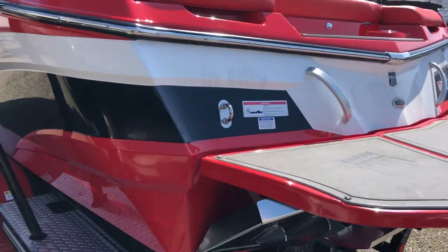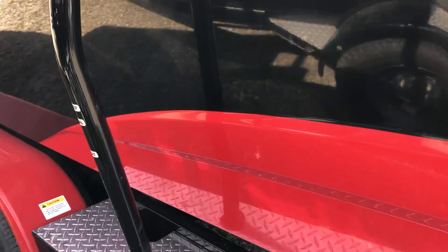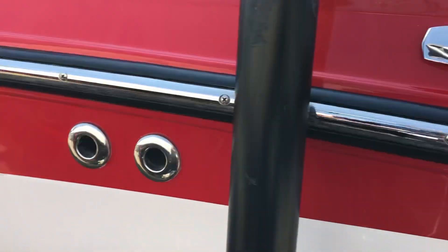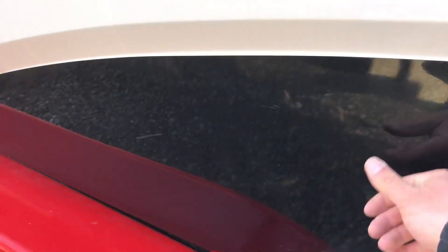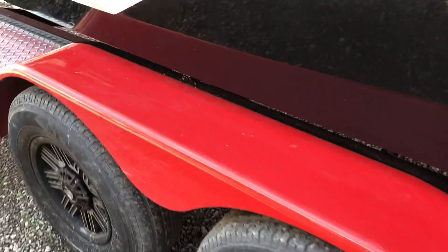Let's go through the boat, look for some blemishes here — it's very clean. One owner boat, indoor stored most of its life. Very little in the way of any issues on it. Pop out cleats here on the deck. Some dust on it, that's about it. She needs to get splashed for 2020 — summer is coming.